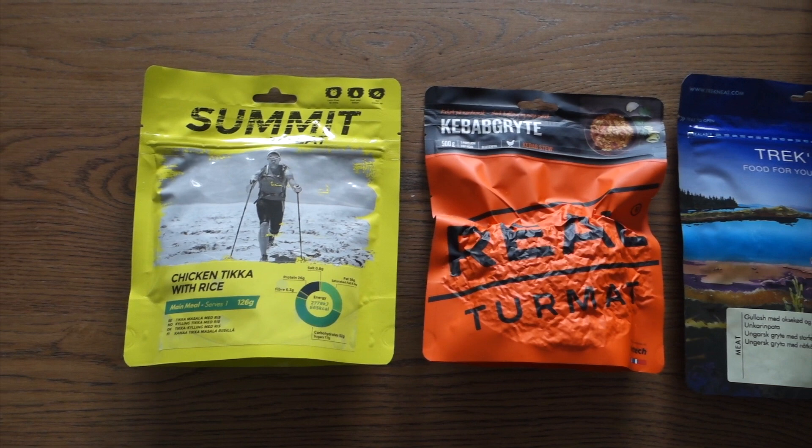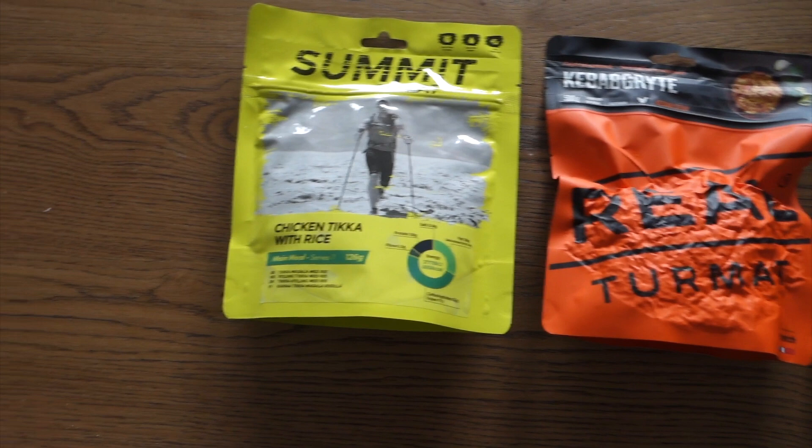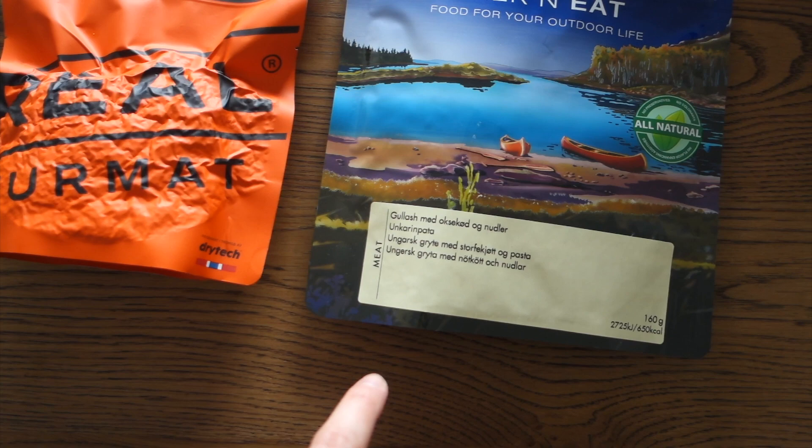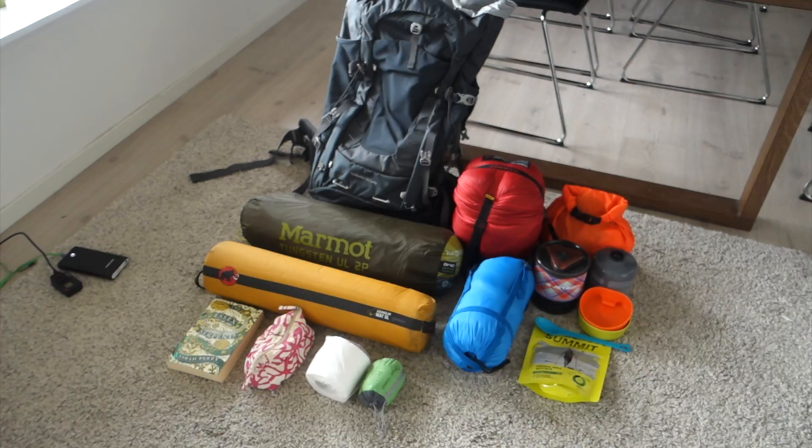I thought I would bring you guys along. What do I want for dinner today? I haven't tried any of these, so we'll be testing them out, whichever we go for. It's either chicken tikka with rice, kebab stew, or goulash with meat and noodles. I think I'm going to go with the chicken tikka - Summit to Eat. We're going to be testing this one out today.